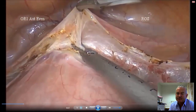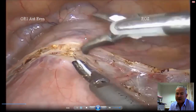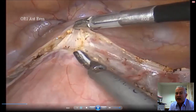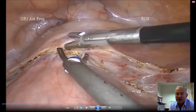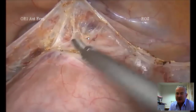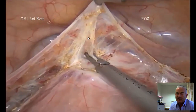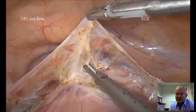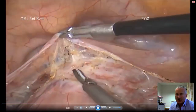By simply lifting the vesicouterine fold, the bladder is down there. What we're going to do is get the bladder off the cervix, because the bladder is one of the structures that can be quite easily injured at the time of hysterectomy. That's what I'm doing here — removing the loose areolar tissue that holds the bladder in place, and that's gently done.